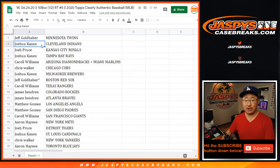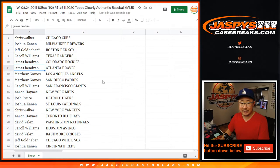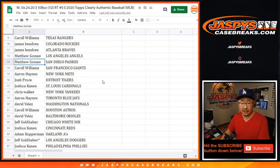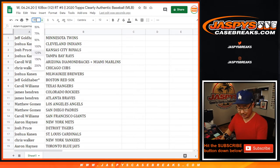Jeff with the Twins, Josh with the Indians, Josh Pruce with the Royals, Josh with the Rays, Carol with the Diamondbacks-Marlins combo, Chris with the Cubbies, Josh with the Brew Crew, Jeff with the Red Sox, Carol with the Rangers, James with the Rockies and Braves, Matt Gomes the Angels and Padres, Carol with the Giants, Aaron with the Mets, Josh Pruce with the Tigers, Josh K with the Cardinals, Chris with the Yankees, Aaron with the Blue Jays, David with the Nationals, Carol with the Astros, David with the O's, Jeff with the White Sox, Josh with the Reds, Adam with the A's, Jeff got the Dodgers, Josh with the Phillies, and Adam with the Seattle Mariners. Trades are allowed.